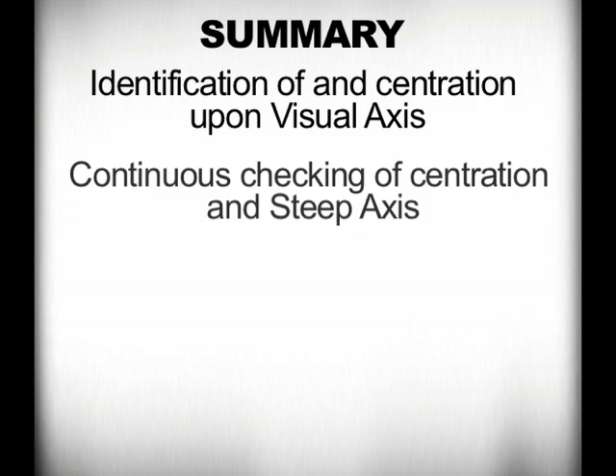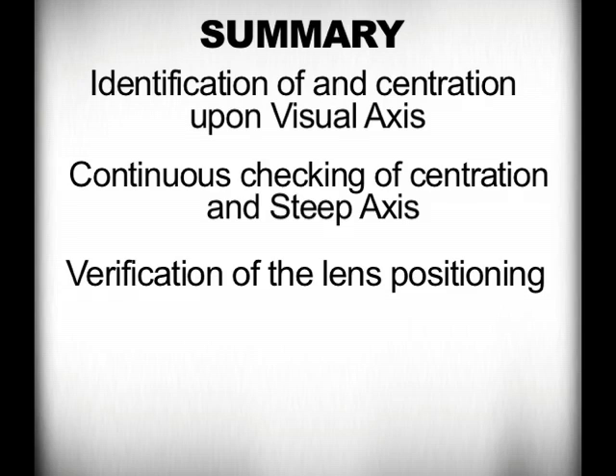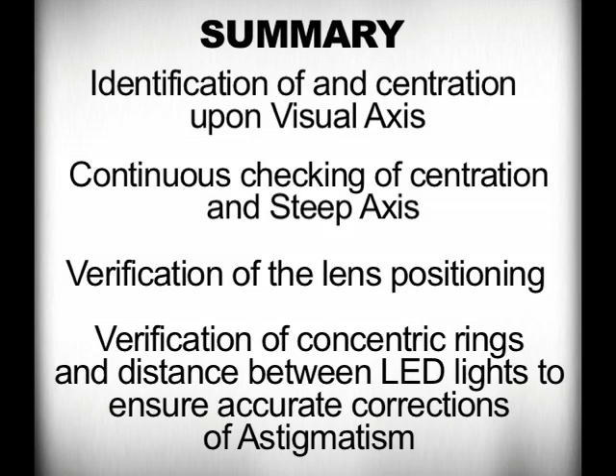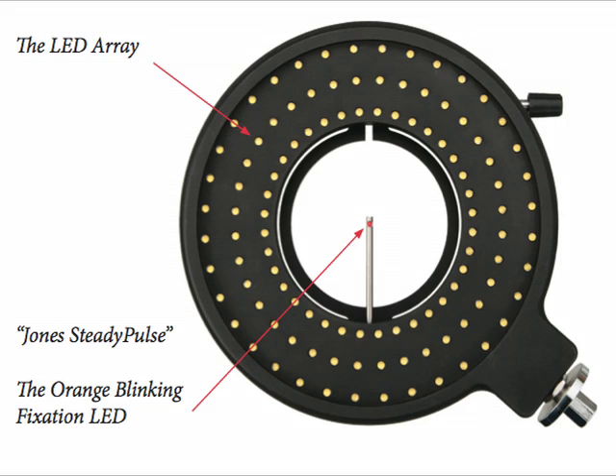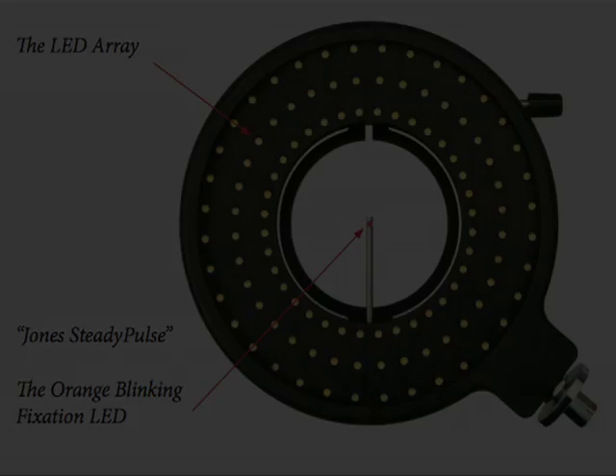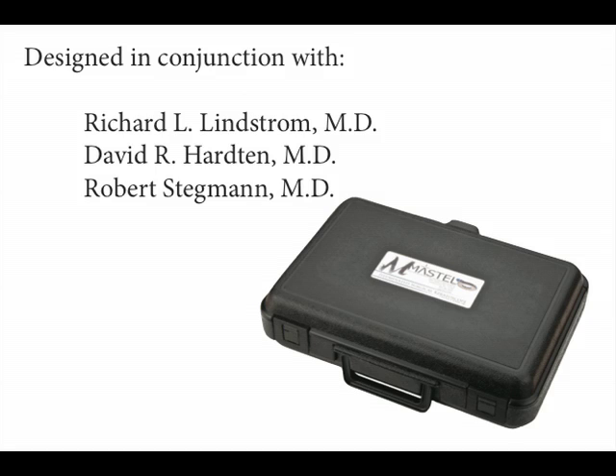In summary, there are a few things that I emphasize to optimize my outcomes. They include identification and centration upon the visual axis, which I feel is very essential. It also includes the repeat identification of the steep axis and rechecking the positioning of the lens and re-verifying things again. And it includes rechecking the relative relationship of the different rings to check on the appropriateness of the correction of the astigmatism. I've been using this device since October of 2011 and have been most impressed with how effectively it has improved my ability to center the lenses upon the visual axis, resulting in more accurate refractive outcomes.